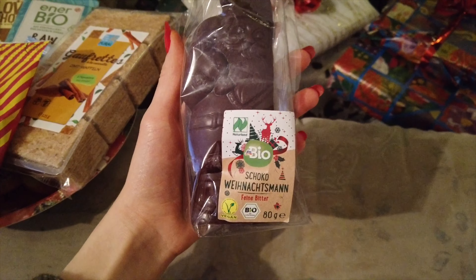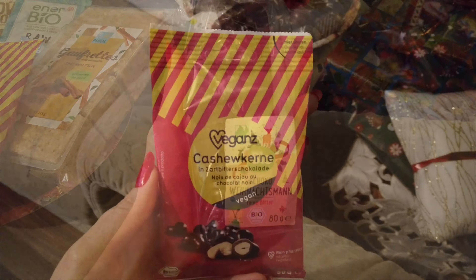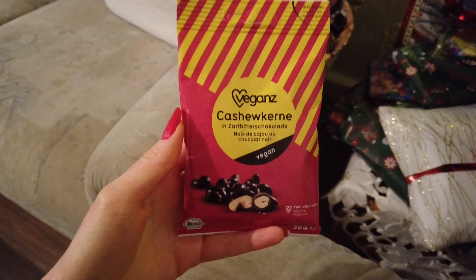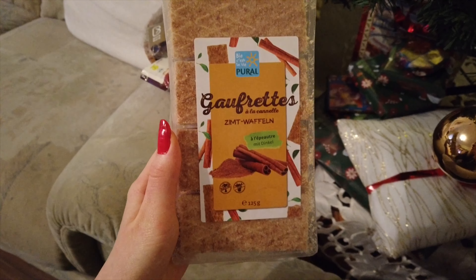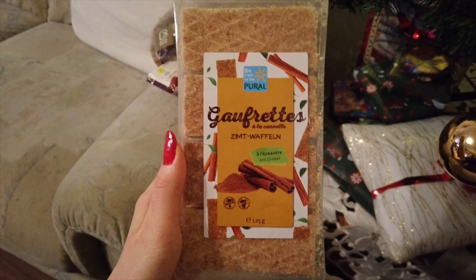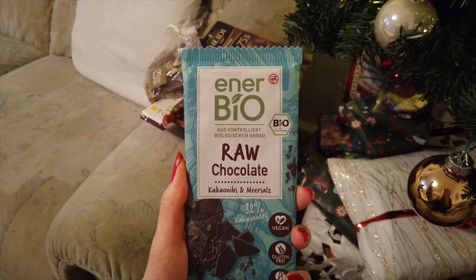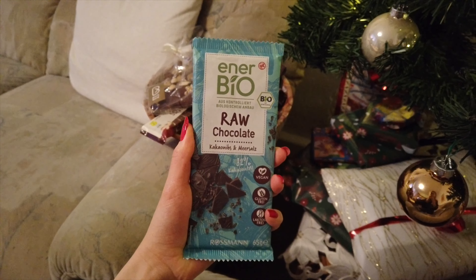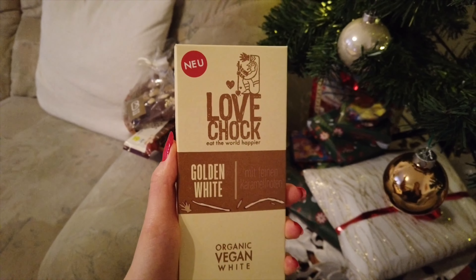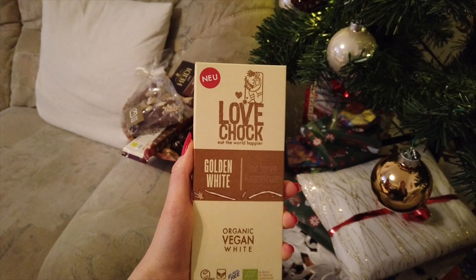Vegan chocolate Santa, of course, for good measure. Some chocolate covered cashews and some cinnamon waffle type things. This chocolate protein bar, some raw 82% chocolate with salt, which is really good. This golden white vegan chocolate bar tastes like caramel, so good.